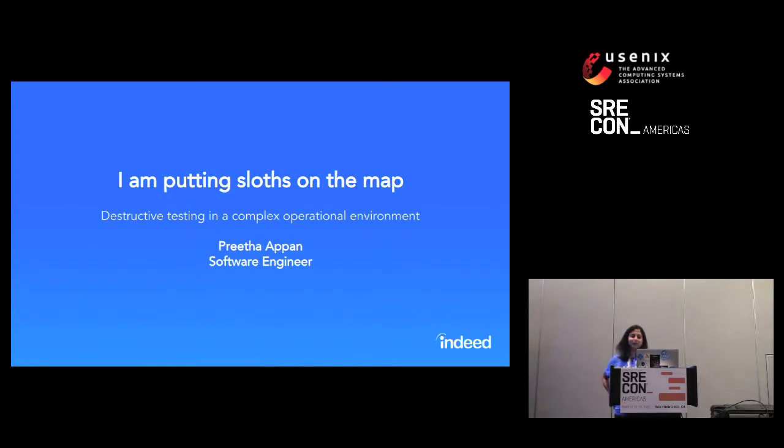Hi, everyone. Thank you for coming to my talk about putting slots on the map. Any Ice Age fans in the house? This is something that Sid says — 'I'm putting slots on the map.' I'm going to tell you about our journey towards doing destructive testing at Indeed using a tool that we built.